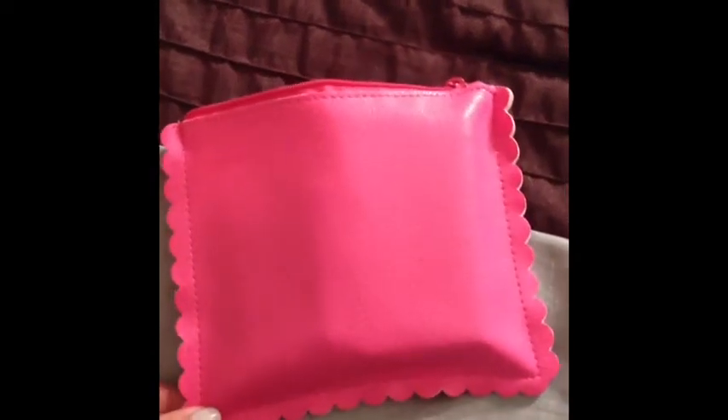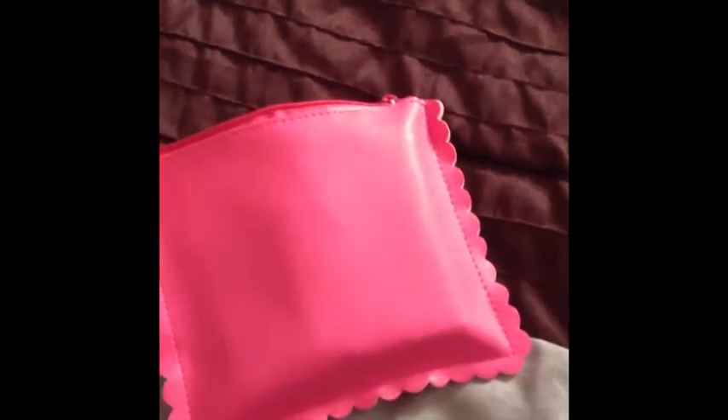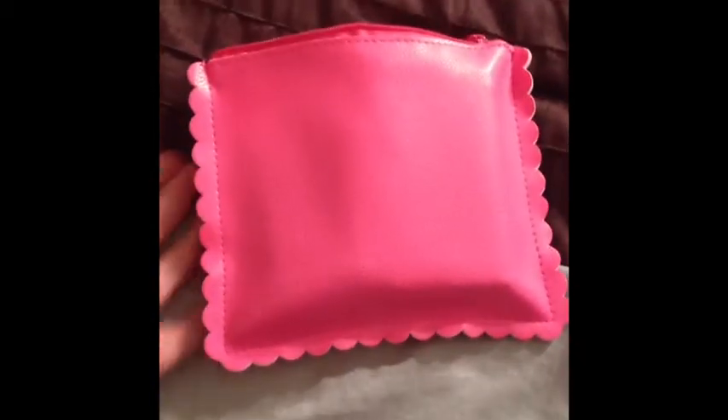I thought I'd show you guys really quick what all I got in my July Ipsy bag. This one isn't really like my favorite makeup bag — it's kind of just plain pink, it's a little boring. Last month's was probably my favorite; it was a Rebecca Minkoff bag.